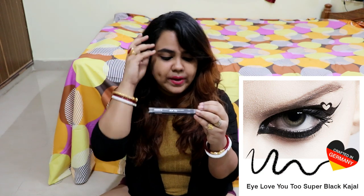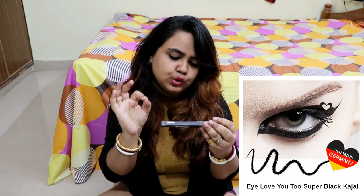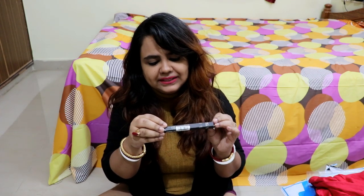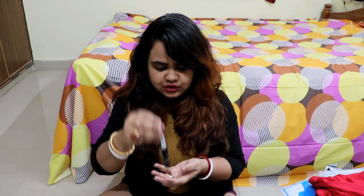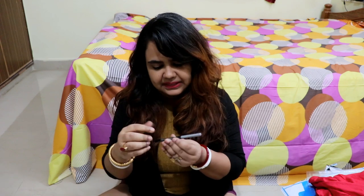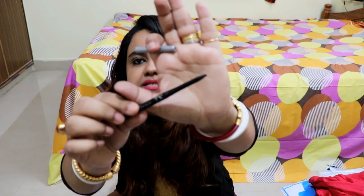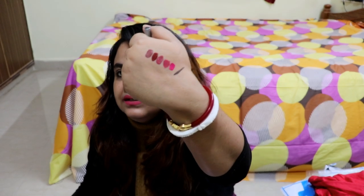After that, I also have a Stakeworthy Kajal — 'Look Too Glam to Give a Damn, Look Hot but Sorted.' This is called 'I Love You Too' and it is a black color. I have never tried this product before but the pigmentation level is really good. The MRP is 199, but this is 140.